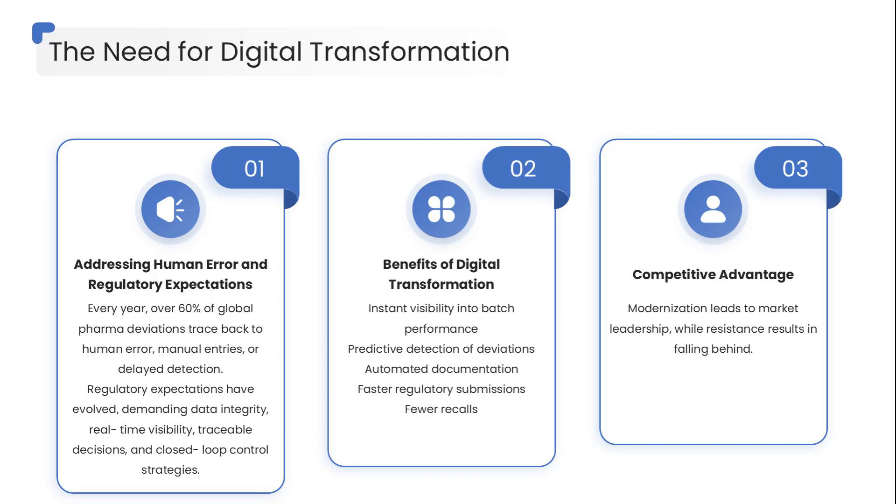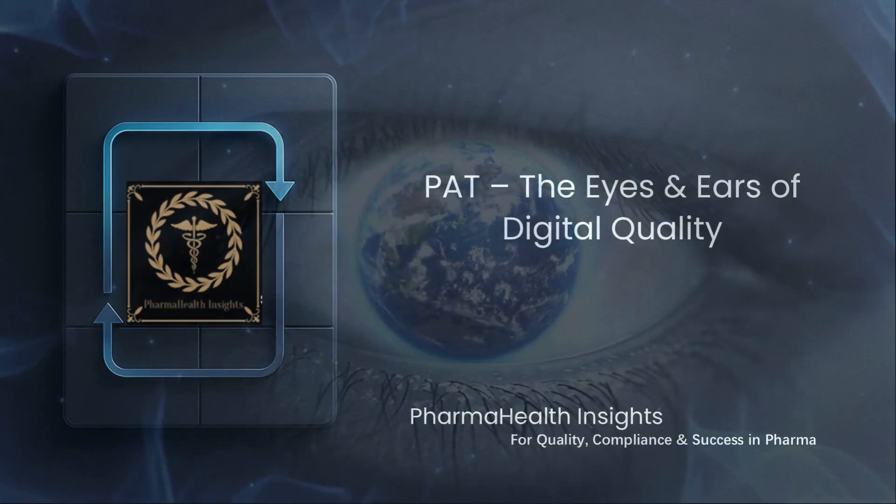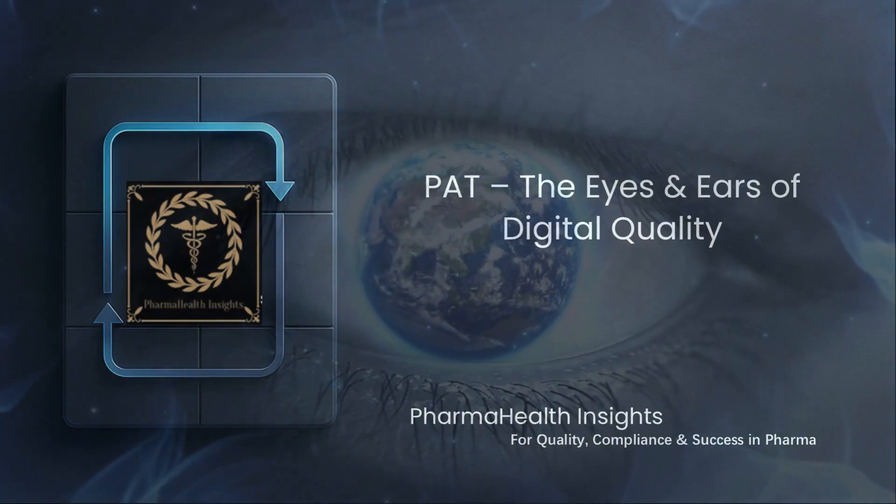The biggest reason to act: speed plus compliance equals competitive advantage. Companies that modernize first become the market leaders — those who resist slowly fall behind. So how do teams actually digitize a process that has been manual for decades?